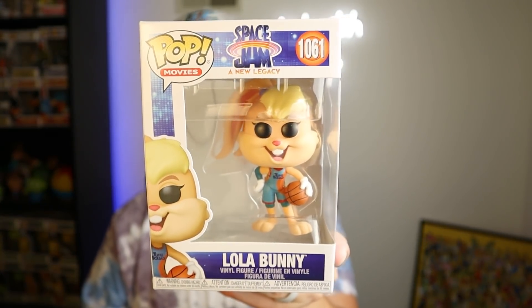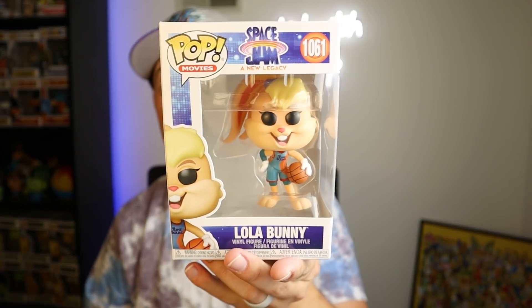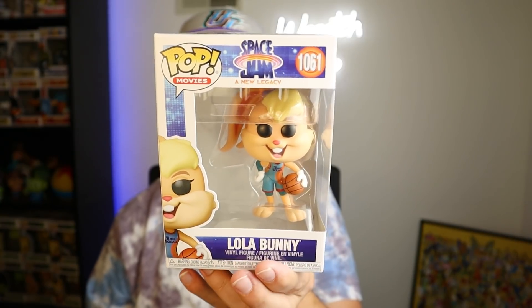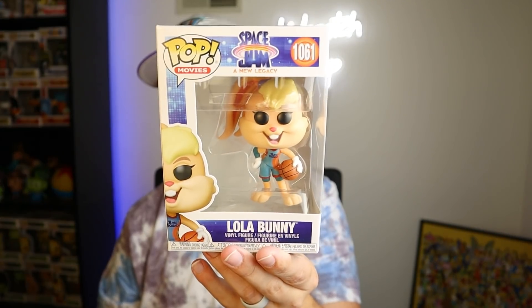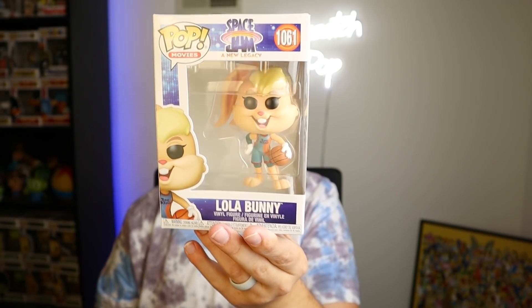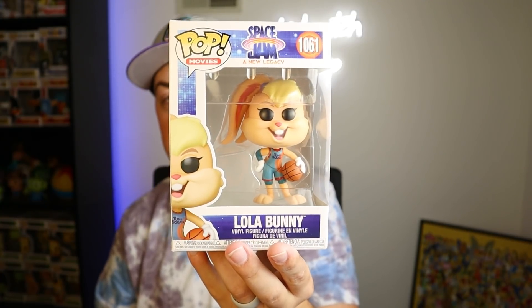Back home now — let's show off what I ended up getting. First, from Target: Lola Bunny from the new Space Jam movie. I wanted to complete my set — I have Bugs, Daffy, and the new LeBron, but I didn't have Lola yet. Got it at retail, good price. I know the voice of Lola Bunny is Zendaya in the new movie, which has caused some controversy, but honestly there's controversy with everything. This is technically the second Lola pop — the first was the Wonder Woman Lola that came out a while ago. Excited for the new movie.